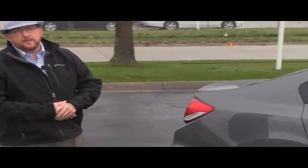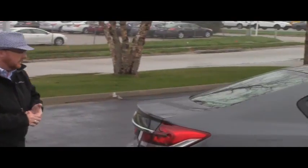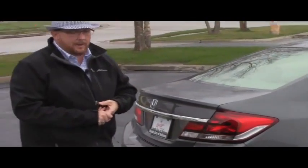Brian Kelly here from the Honda Giant, here to show you the 2013 Honda Civic LX. Just came in on trade, has 15,000 miles. 5 mile-an-hour bumpers in front and back, chrome-accented grille, Lexon-covered wraparound headlights, 15-inch steel wheels with hubcaps, and lots of tread on the tires.